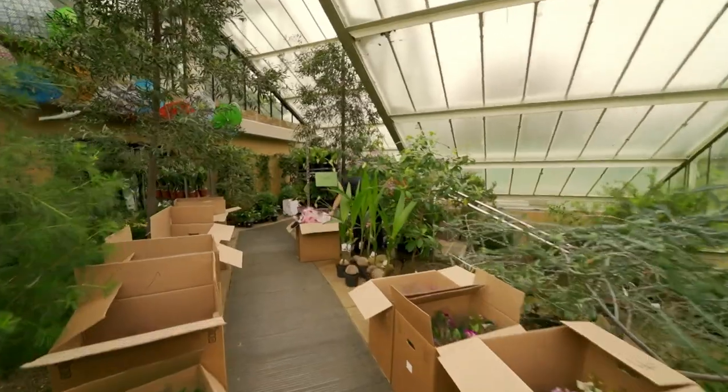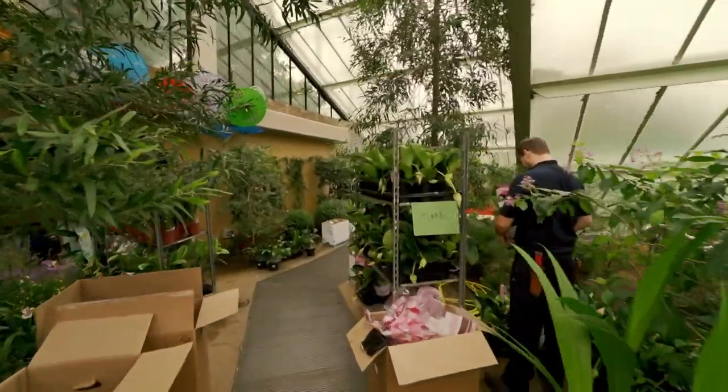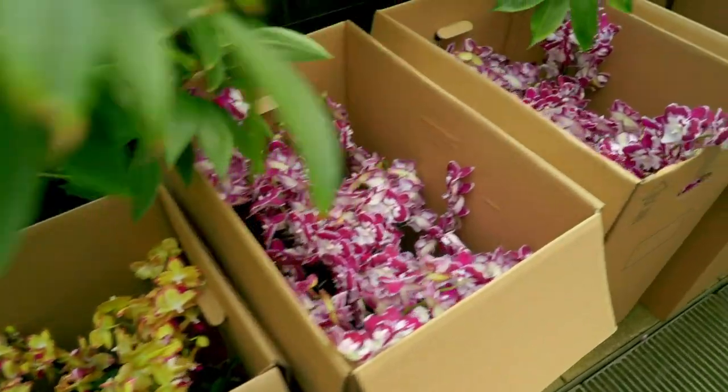For the month of the show, nearly 10,000 extra plants are brought in to bulk up the displays. Each has to be checked for pests and disease before going on display.